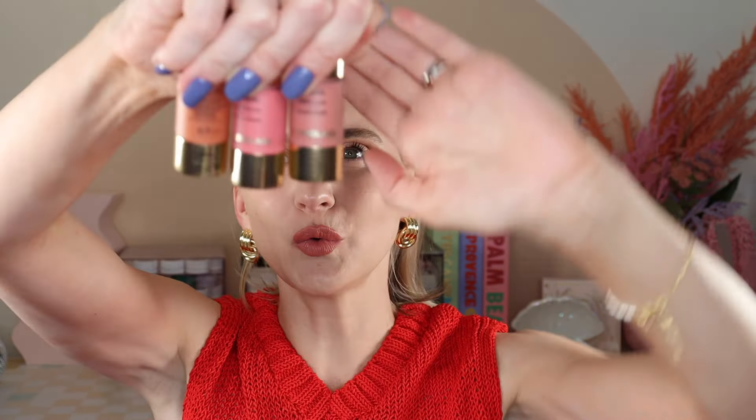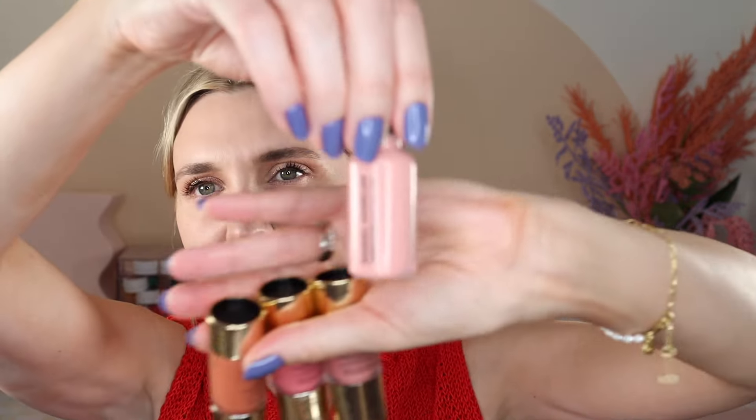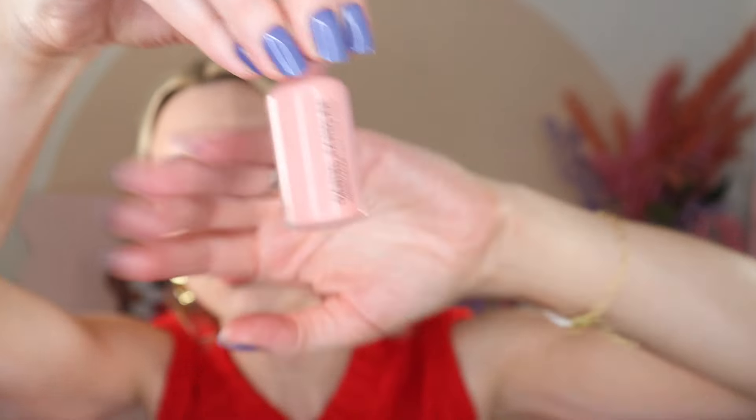Starting off with the new Unreal Blush Launch from Hourglass. These retail for $36 and come in seven shades — I picked up three of them. The shade names match the shades in the Hourglass bomb lineup, which I absolutely love, so it's interesting they kept with the naming convention. They come with 0.34 ounces. For comparison, we will be comparing to one of my favorite liquid blushes, the Daniel Sandler Watercolor Liquid Cheek Colors, which just do not get enough hype. These come with 0.51 fluid ounces, but we'll get into that comparison later.